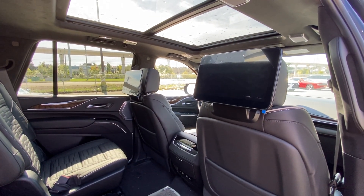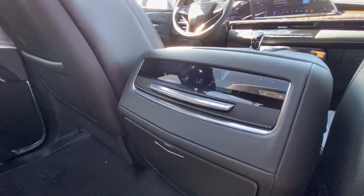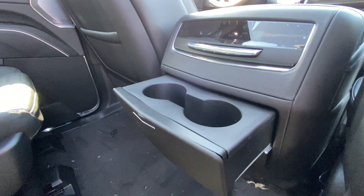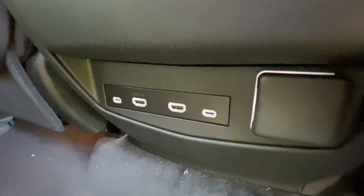In the second row we have twin 12.6-inch headrest-mounted screens. In the center console is the third zone of your tri-zone climate control, and cup holders come out at the press of a button. There are also two more USB-C charging ports, two HDMI ports, and a 120-volt outlet.